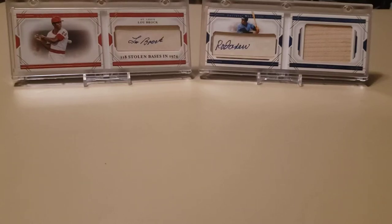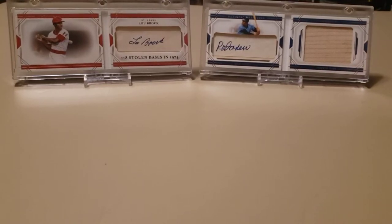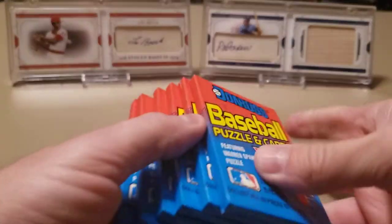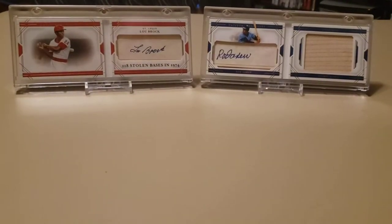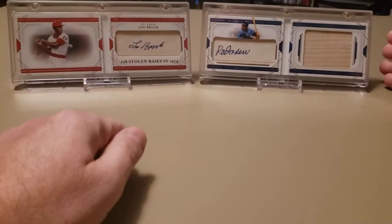Hey, welcome back everybody to another video. Today I want to do a couple different things. I went to a card show in the St. Louis area over the weekend and picked up a handful of things, and I just thought I would share with you guys what I got. I'm also going to rip open six packs of these 89 Donruss cards from that box I've been opening, to see if we can find that Ken Griffey Jr. rookie card and a couple other nice rookies in there too.